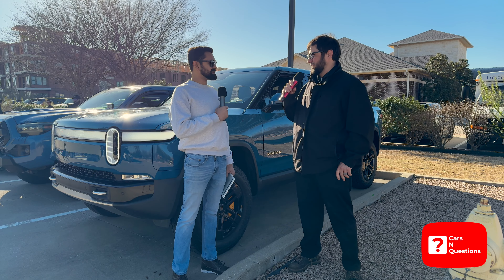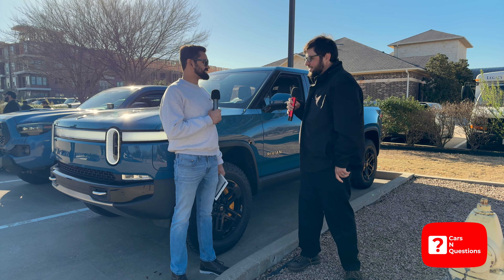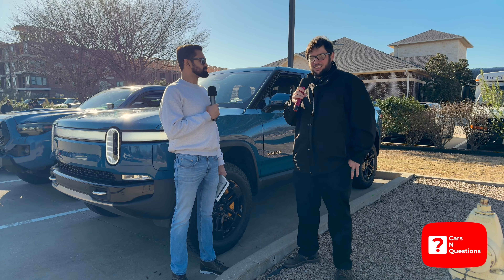We're here at Cars in Christ with the Rivian employee. This is Pierce Mohammadi. Nice to meet you, man. Tell me a little bit more about the Rivian. So I run a technical trades program out of Collin College in Allen, Texas, and this is our lab vehicle.